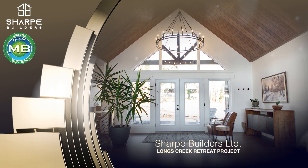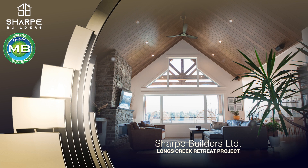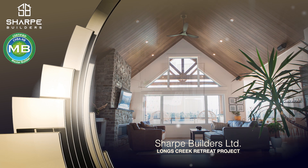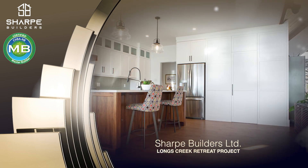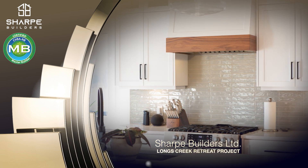Entering the home, you are welcomed with a warm wood vaulted ceiling. Across the living space you will see the visually appealing triple glazed windows that give a stunning view of the river. A well-designed kitchen also includes a hidden kitchen pantry located next to the refrigerator to keep surfaces clean and pantry items tidy.